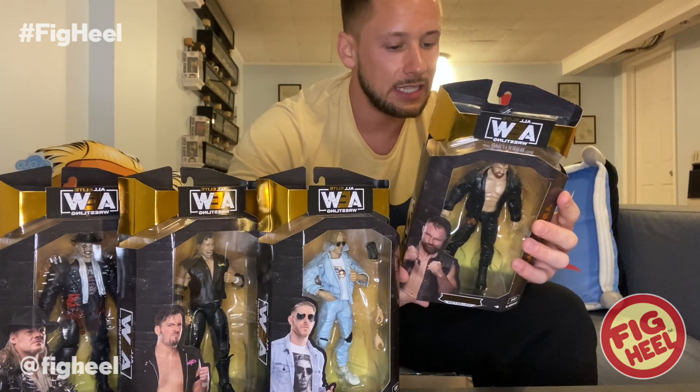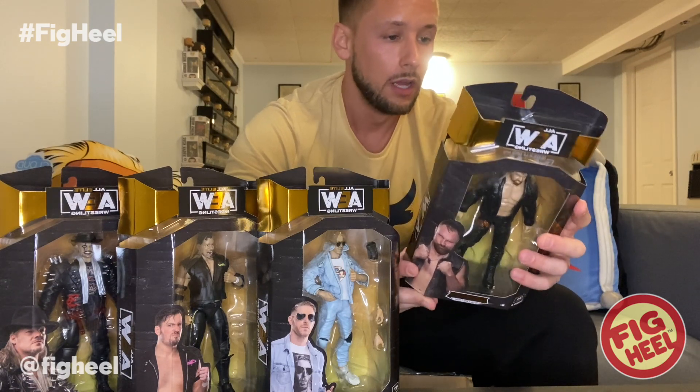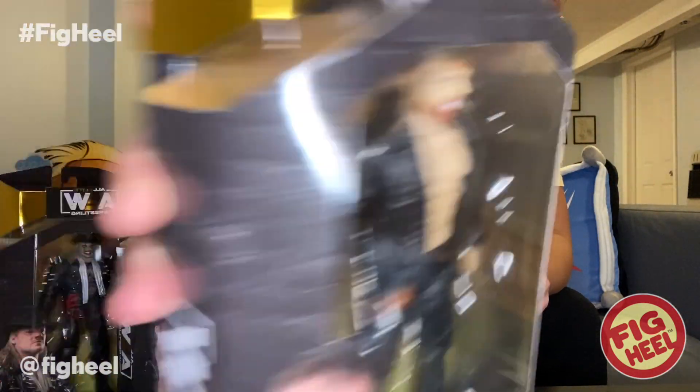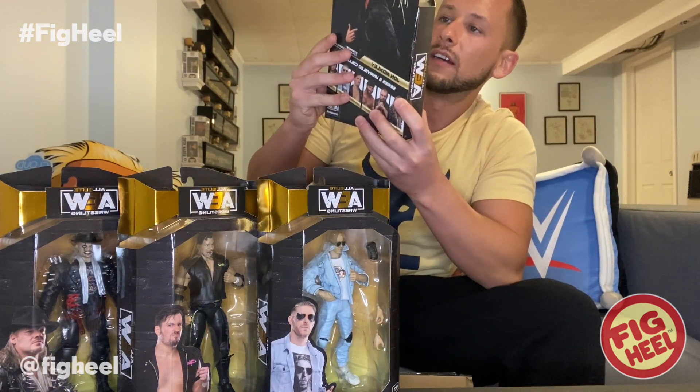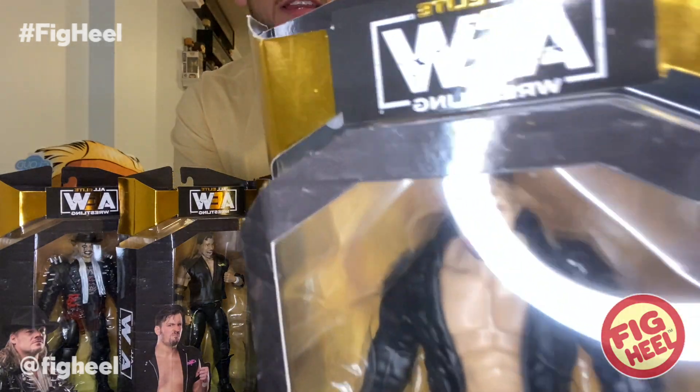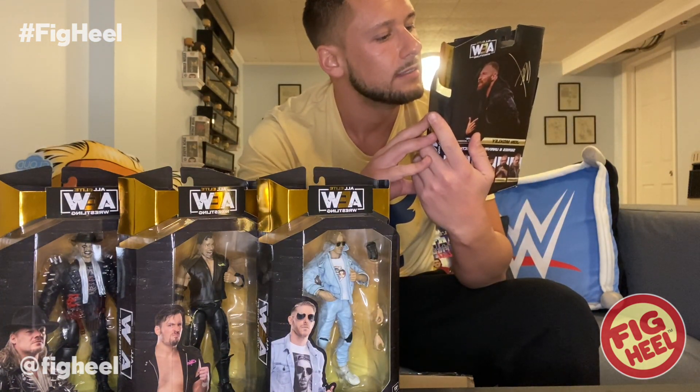Next up we've got Jon Moxley — another pretty much all-black figure. It says this is from Dynamite February 24, 2021 in Jacksonville, Florida, and the package picture depicts what the figure's wearing, which I like. He's got 'Mox' on his pants and a black jacket. I think they did decent with his paint applications, however the hair — it's almost like the paint is bleeding off where the hair is sculpted; there's a light shadowing around it that I don't like. He does not appear to have interchangeable hands.